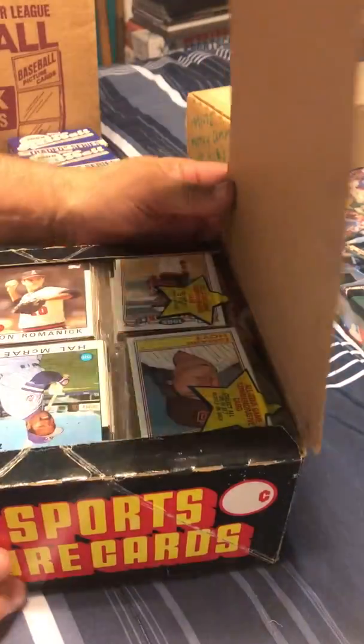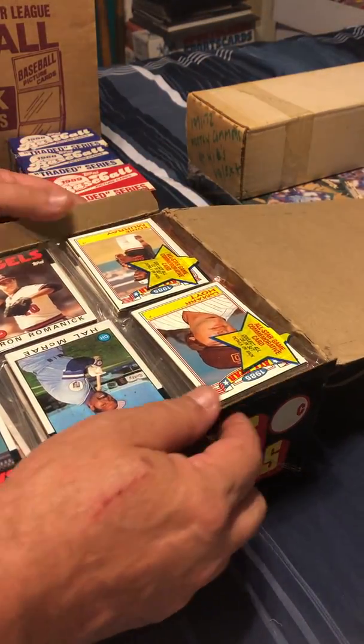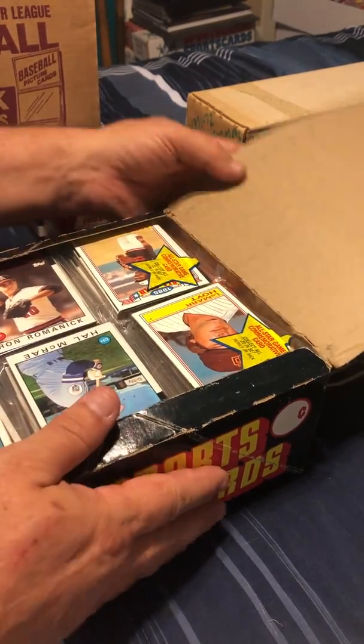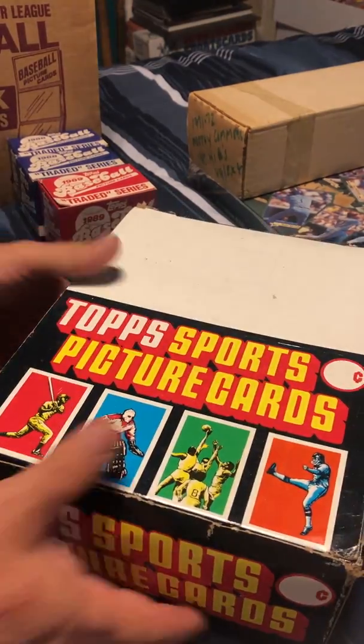He did break a case open — unsearched — of 1985 Topps rack packs. One box, and he charged me $20 for it. Not bad, good deal.